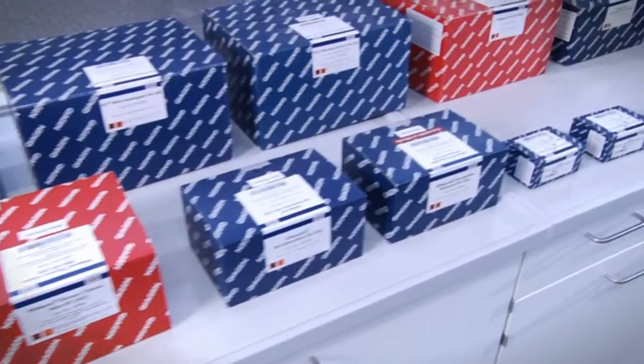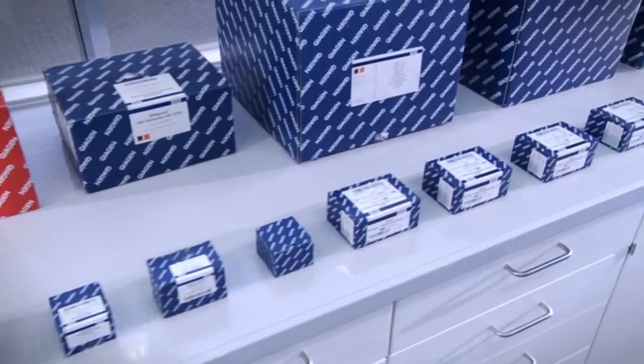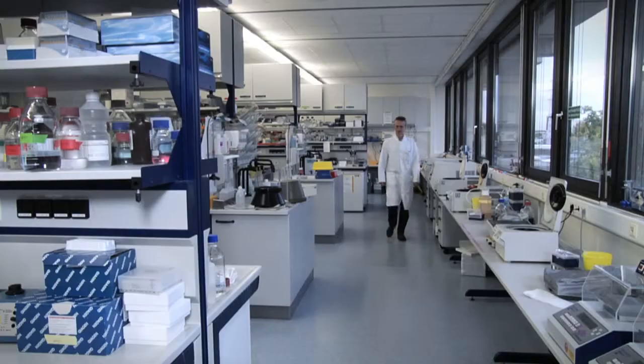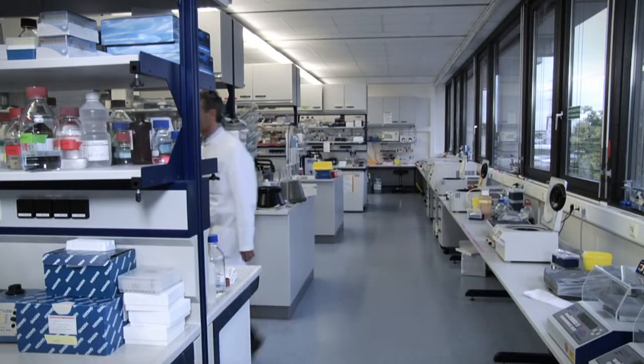QIAGEN offers the broadest panel of molecular diagnostic products for the detection of several pathogens, such as hepatitis, tuberculosis, or HIV. As a University Hospital, a highly infectious patient may come to our clinic at any time, so it's vital to react quickly. Small testing units are best suited for the job.